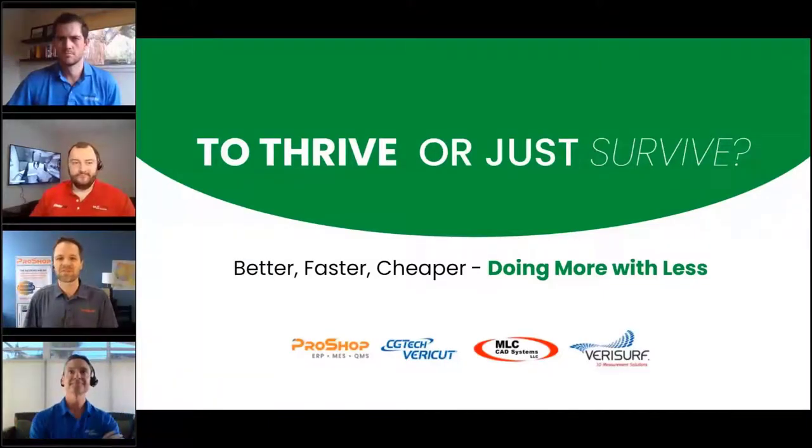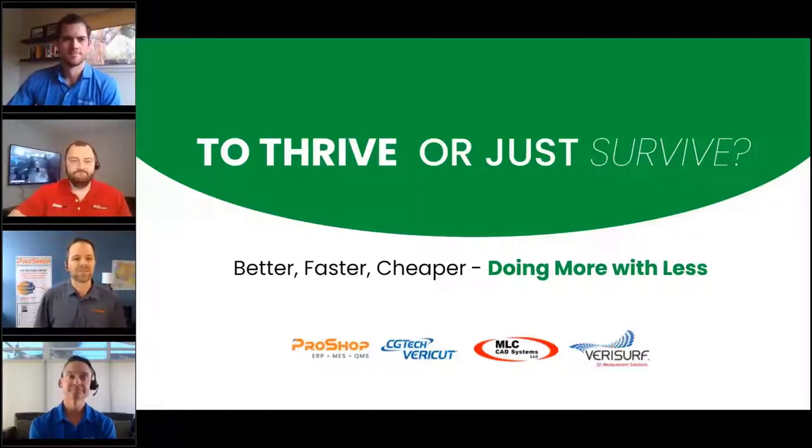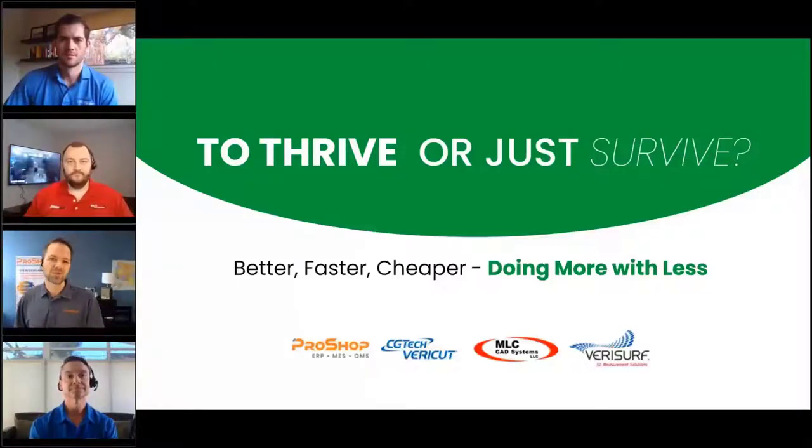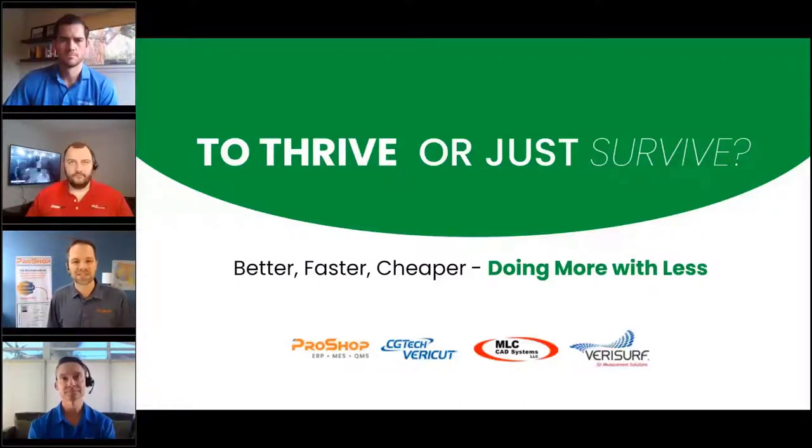Welcome everybody, thank you for joining us today. My name is Paul. This should be a very different kind of webinar. The guys joining me today have been in hundreds, maybe over a thousand shops collectively. We've seen a lot of good and bad practices, a lot of waste. There's a Q&A panel on the side of your screen — please put questions there and we'll get to those at the end. You are all muted as standard practice.